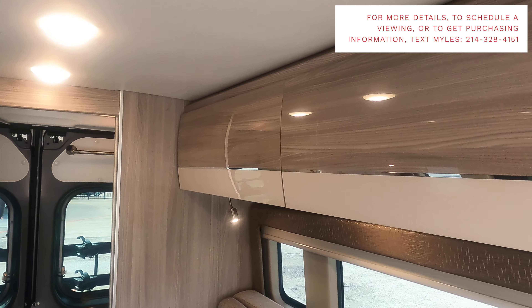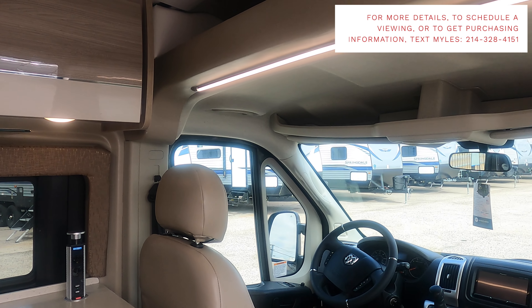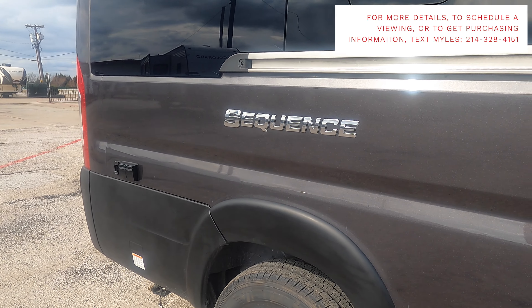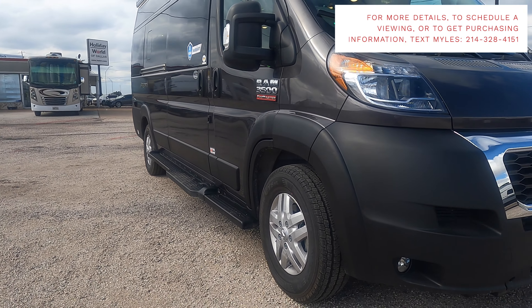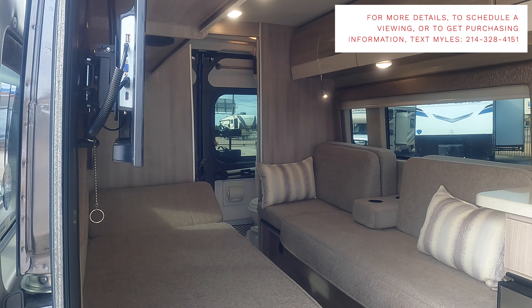We have the biggest Texas RV show coming up next week — that's February 9th through February 12th at NRG Stadium in Houston, Texas, and I will be there. If you want to go to this show and would like to schedule an appointment with me, there is a video on my channel with more details about the show, and you can text me at the number above.